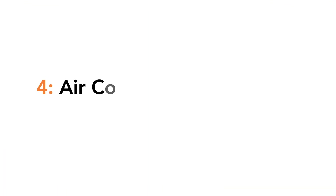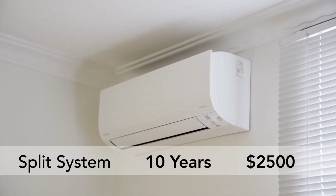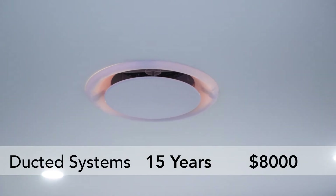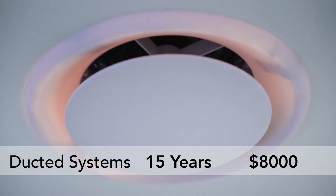Number four: air conditioning units. Air conditioning units can be split systems with power up to 20 kilowatts, depreciable up to 10 years, or installed for two and a half thousand dollars. There's also the ducted air conditioning system, having an effective life of 15 years and are a little bit pricier at eight thousand dollars.